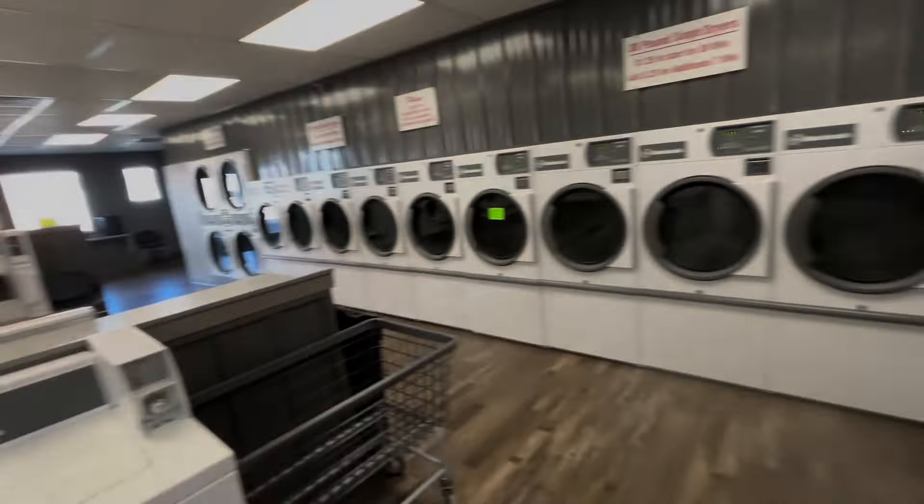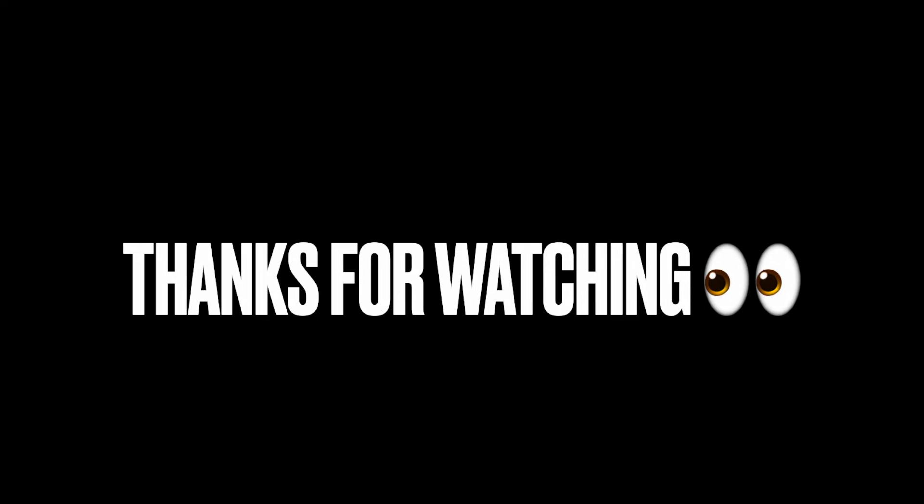We'll be back in another couple weeks. Hey, thanks so much for watching today's video guys. Take care and good luck out there. Bye.